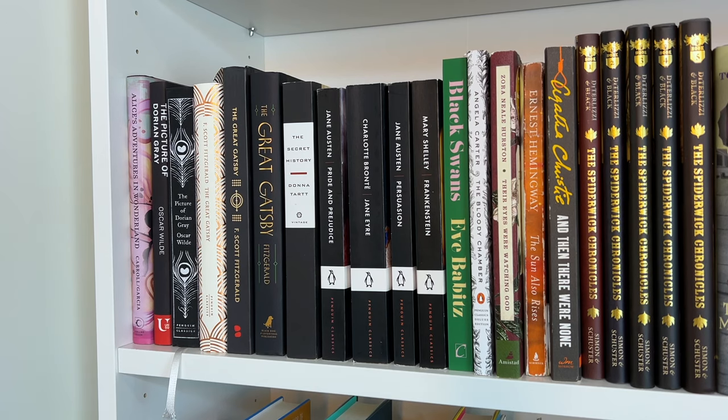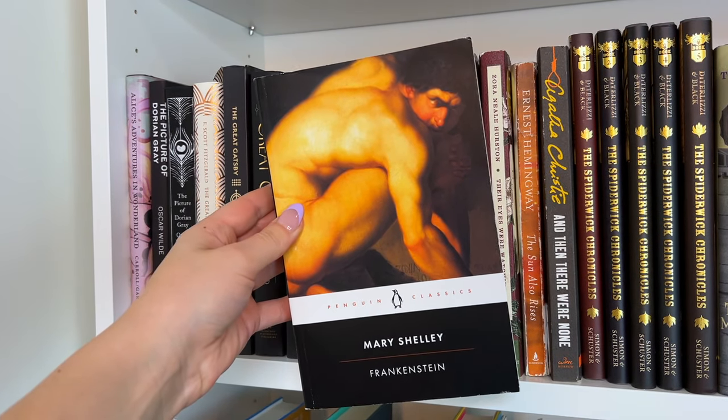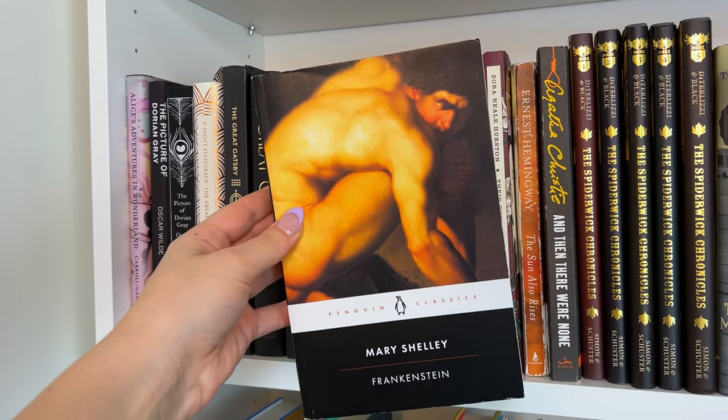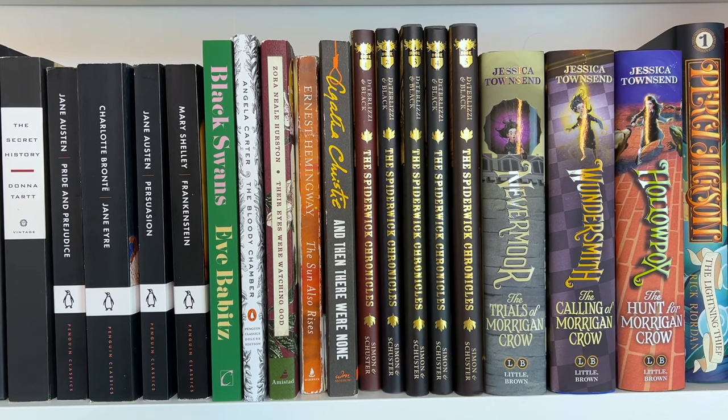I also have another copy of Jane Eyre by Charlotte Bronte, Persuasion by Jane Austen, and Frankenstein by Mary Shelley — I only have one copy of this classic. It's a really beautiful book with creepy and haunting but super beautiful cover art. And then I have two short story collections: Black Swans by Eve Babitz — she was kind of an it girl in the 70s with stories from her time in LA — and The Bloody Chamber by Angela Carter, which is a collection of dark feminist retellings of traditional fairy tales.